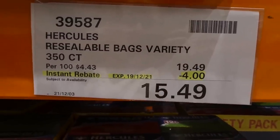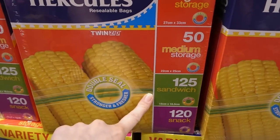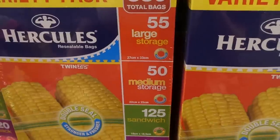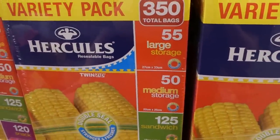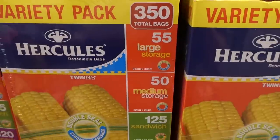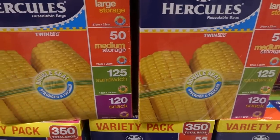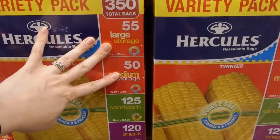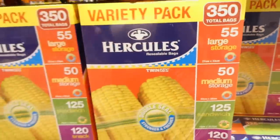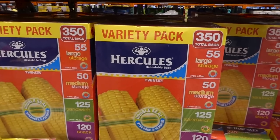Hercules resealable bags — a variety pack of 350 — are $4 off down to $15.50. You get 55 large, 50 medium, 125 sandwich, and 120 snack bags. Fair warning: even though they say freezer safe, in my experience they always get little pinholes and leak in the freezer. The sandwich and snack bags are great though, and they're fine for the fridge or regular storage.